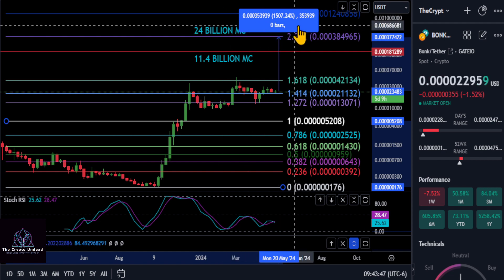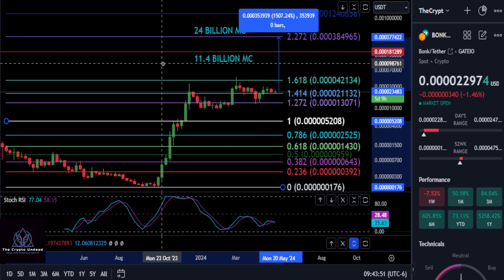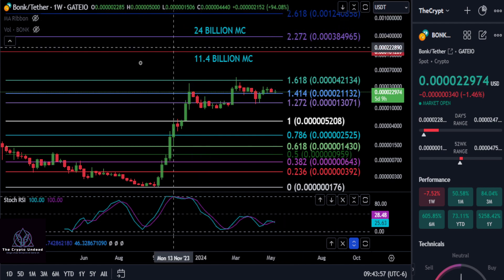And then if we make it past that, we do have the 2.272 here as a potential target for BONK to hit a 24 billion dollar market cap, up to 3038, and that would give you about a 15x. So BONK may have another 15x left in the tank — it may go higher than that, but that's a pretty high market cap.